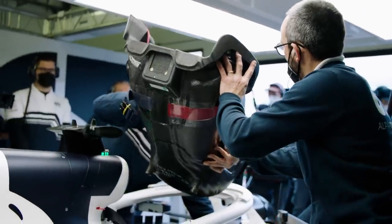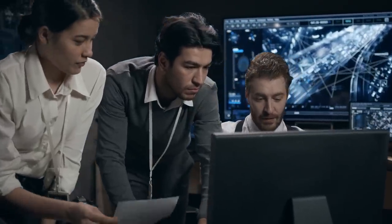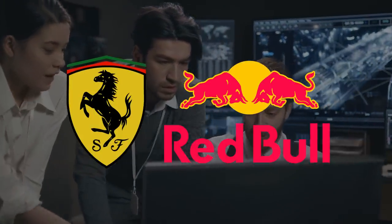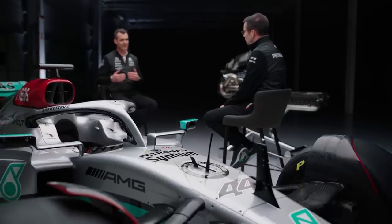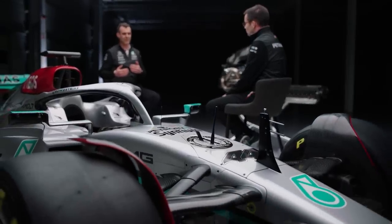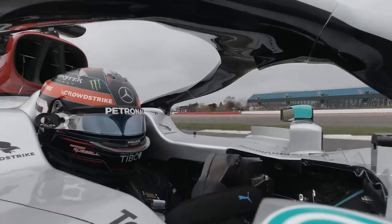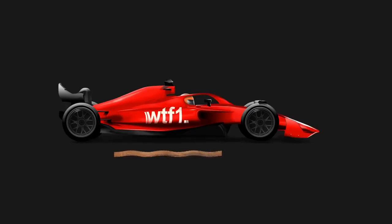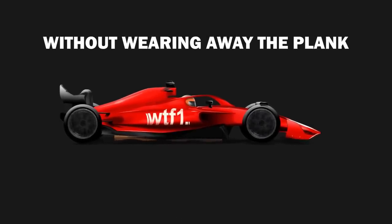In the course of its investigations into how to limit the bouncing of current F1 cars, the FIA began to suspect that some cars — said to be the Ferrari and the Red Bull — have found ways to make their mountings for these planks, known as skid blocks, bend more than the rules were intended to allow. Mercedes said it was shocked to learn of this, feeling its engineering team had missed an opportunity to make the W13 faster. Mercedes' main problem this season has been needing to run the car so high off the ground to stop the bouncing that it loses too much downforce. Extra flexibility in the skid blocks would allow the car to run lower without wearing away the plank to an illegal level.